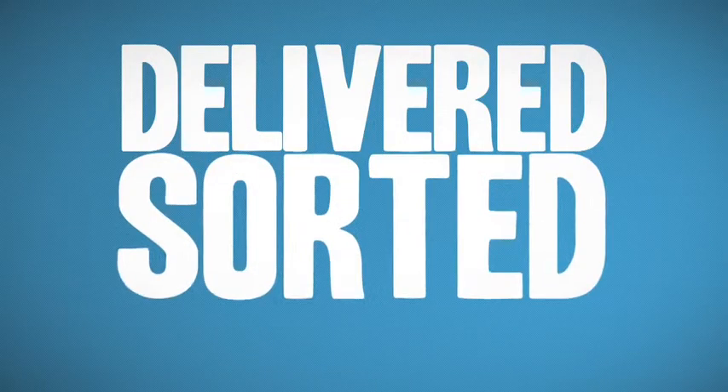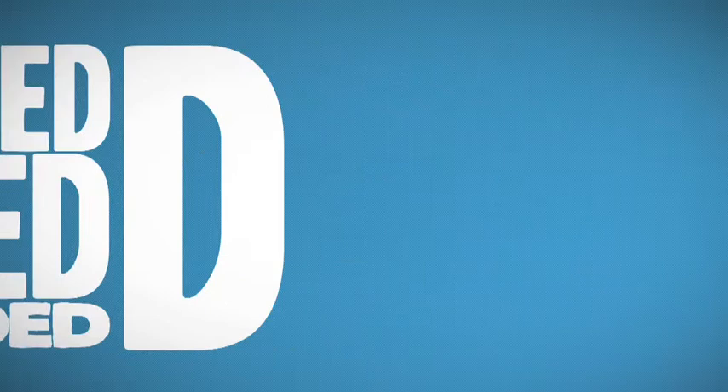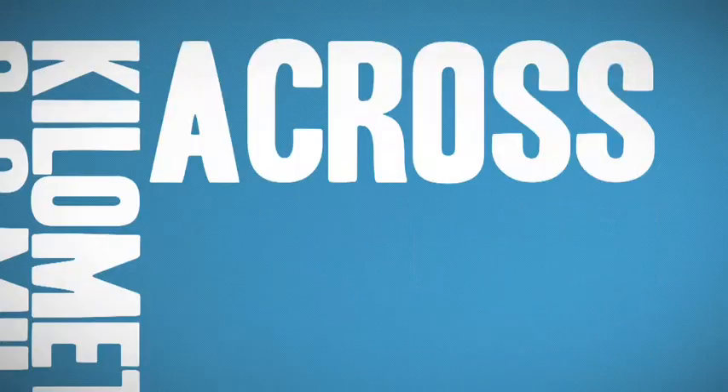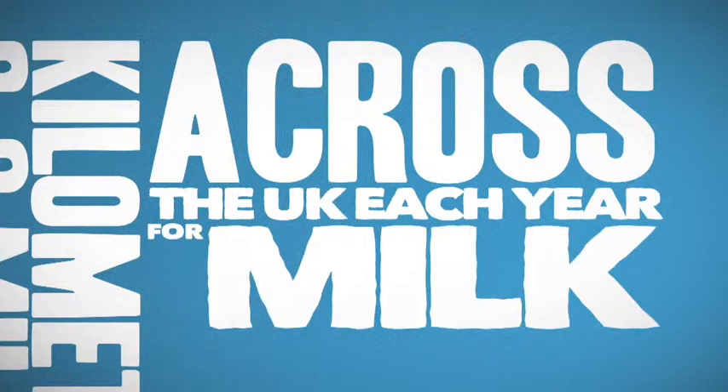Delivered, sorted, outloaded. DHL travel approximately 3.9 million kilometres across the UK each year for milk transportation.